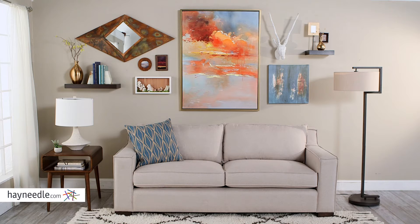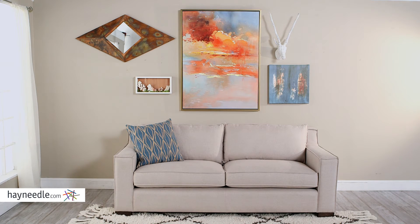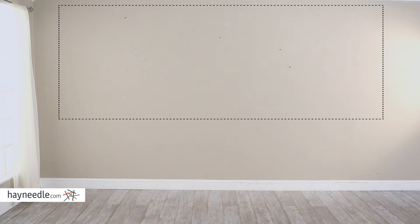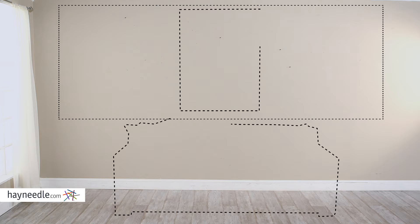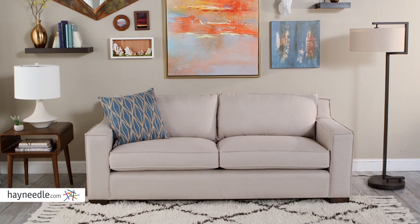Look at the setting. A lot going on here, but let's take it piece by piece and show you how we arrived here with one cohesive look. First, let's look at the overall parameters of the space that we want to decorate. We have two large pieces — these will be our anchors: a piece of furniture, here a sofa, and a large piece of art.